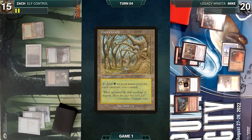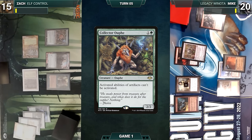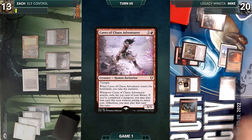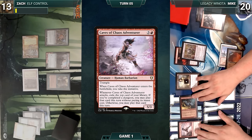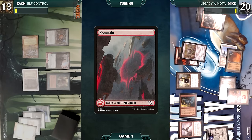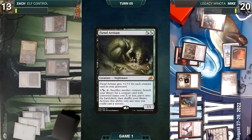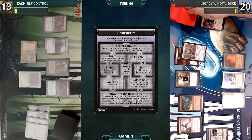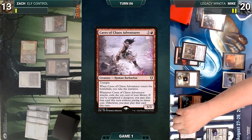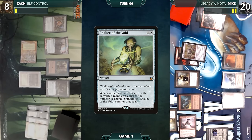Zach draws and plays Allosaurus Shepherd — Chalice of the Void triggers but Shepherd can't be countered. He casts Ignoble Hierarch — Chalice triggers again but Hierarch can't be countered. Zach plays Gaea's Cradle, sacrificing his other Cradle, and casts Collector Ouphe. Mike draws, moves to combat, attacks Zach with Simian Spirit Guide, and in his second main phase casts Caves of Chaos Adventurer. Adventurer enters — Mike takes the initiative and ventures into the Undercity fetching a Mountain. Zach draws and casts Fiend Artisan. During his upkeep Mike ventures into the Lost Well, scrying two. He draws, attacks with Caves of Chaos Adventurer — Adventurer triggers and Mike exiles Chalice of the Void off the top. In his second main phase Mike casts Chalice of the Void from exile where X equals two.